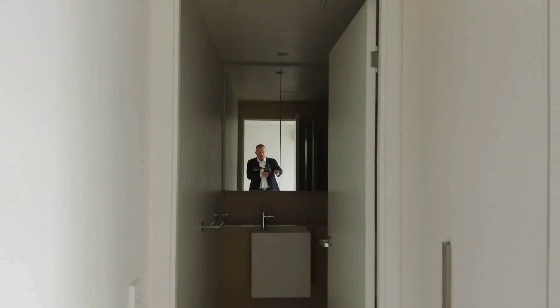Through here you've got the bathroom with shower and toilet and then immediately on my right you have a euro laundry, so a spot for your washing machine and dryer.